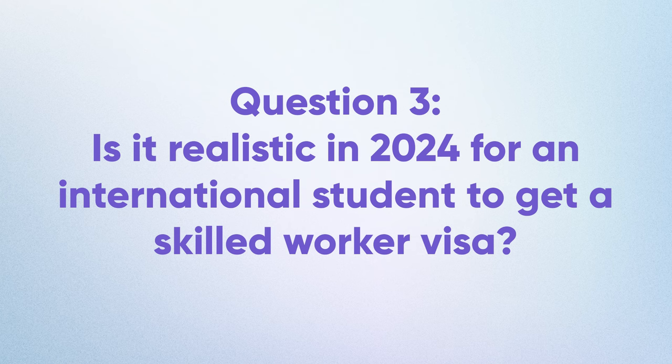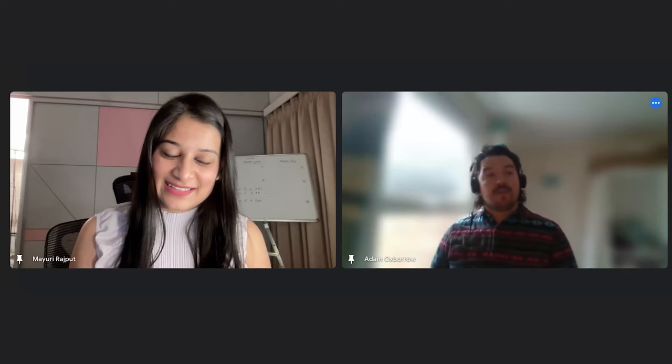Is it realistic in 2024 for an international student to get a skilled worker visa? The government are certainly making it harder. A lot of students and companies have been concerned because the general salary threshold is going up to £38,700. However, something called the new entrant route can give a bit of flexibility, so the salary does not have to be as high as £38,700 — because many graduate jobs would not meet that amount.